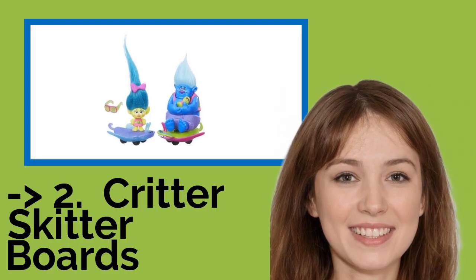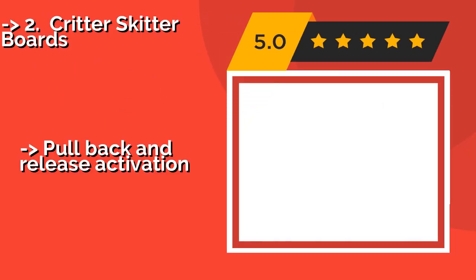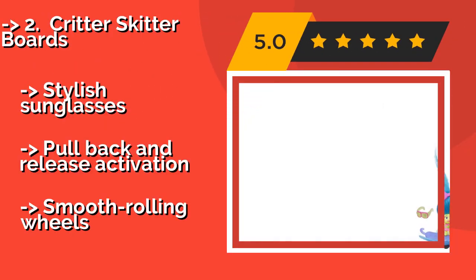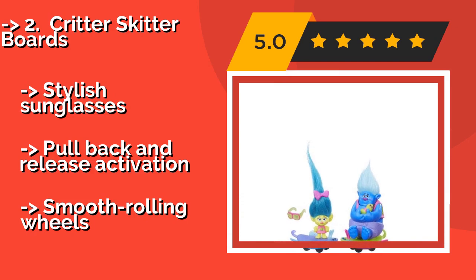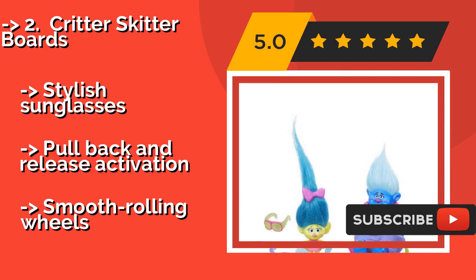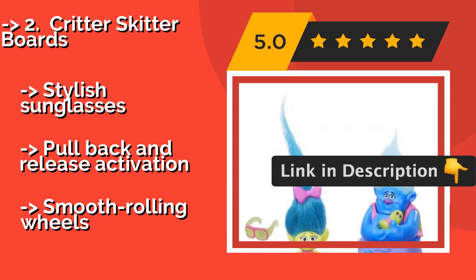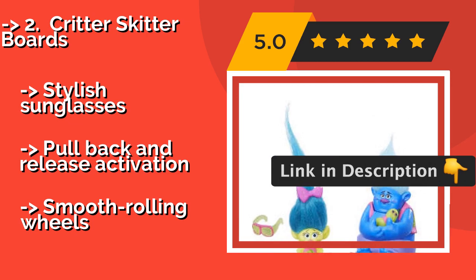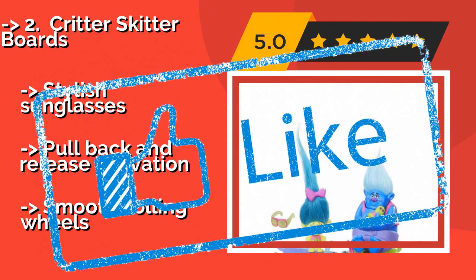2nd: Critter Skitter Boards — about $10. Critter Skitter Boards are a fast and easy way for Smidge, Biggie, and their tiny pal Mr. Dinkles to zoom around from place to place. Visiting and getting into some light-hearted mischief is the top order of the day, with extra room for buddies to catch a ride. Two stylish sunglasses. Pull-back and release activation. But, smooth rolling wheels.